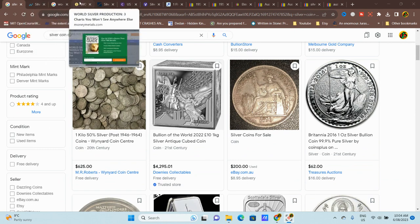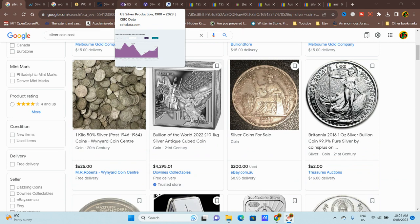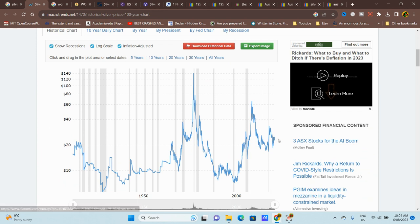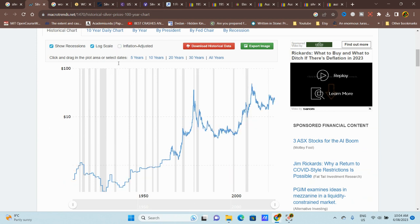Let's look at the value of silver in US dollars. If we remove the inflation adjustment, in 1915 we had 51 cents. Then we have two peaks: $36 in 1980, and then